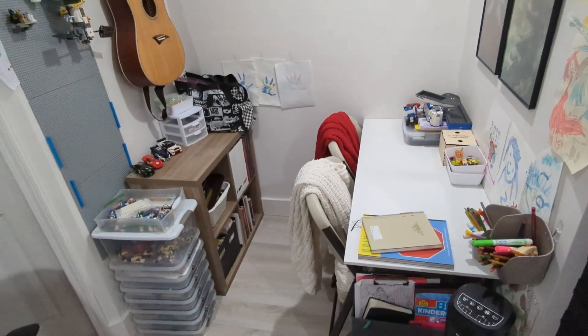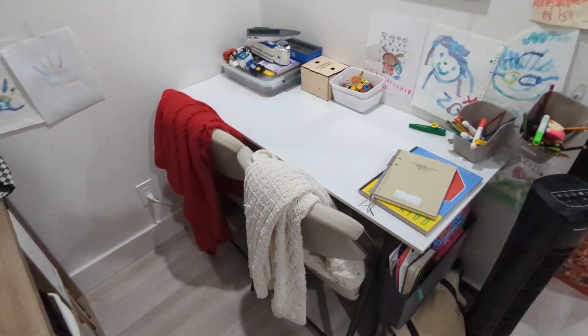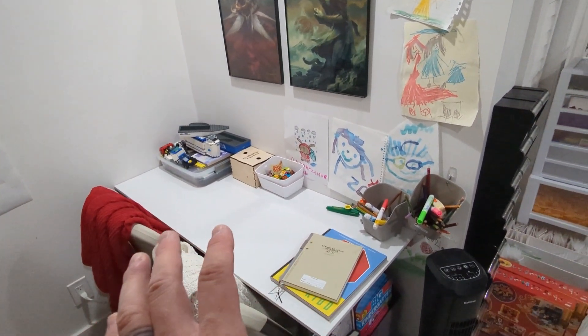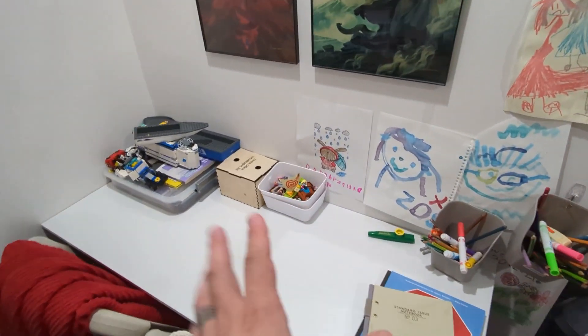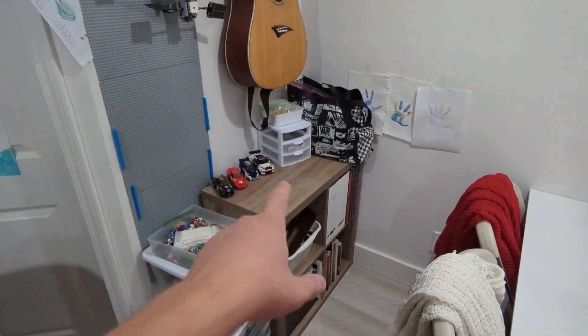Ta-da! So finally got that. Got the table set. We've got kids' stuff pretty much all in here. That's the Legos they like to play with — Lego for the purists. Some friend stuff, lots of cool things for them. Some of the Speed Champions that my youngest likes to play with.